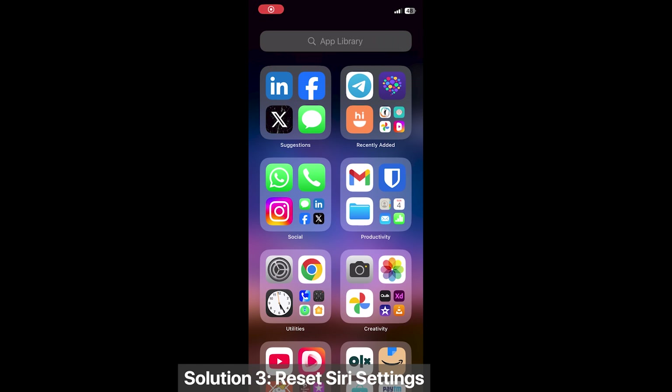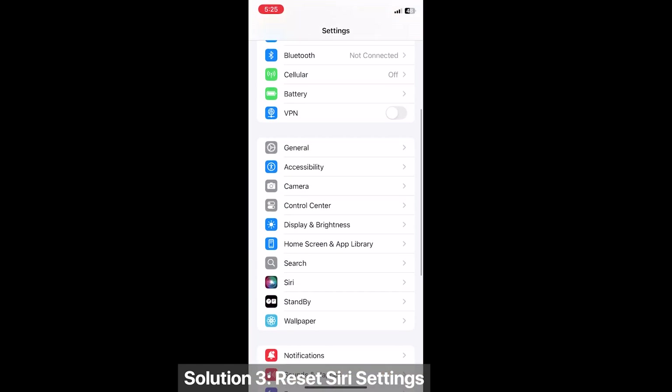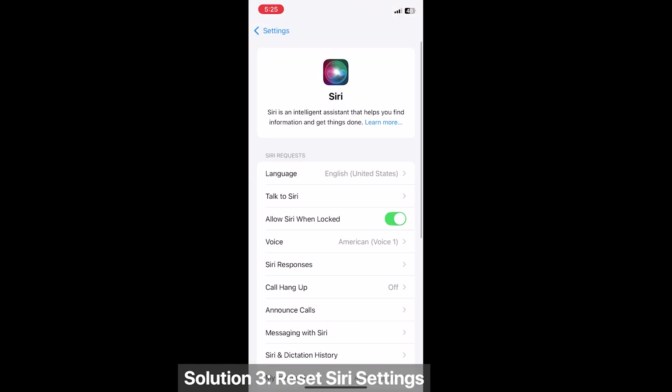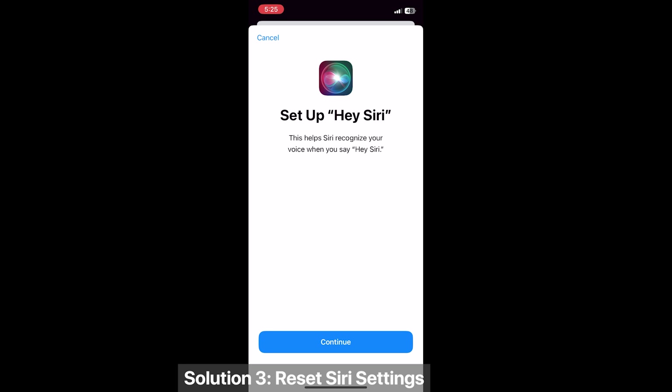Solution 3: Reset Siri settings. Go to Settings > Siri, choose 'Talk to Siri,' toggle it off, then wait a few seconds, toggle it back on, and follow the setup for the Hey Siri option again when asked.